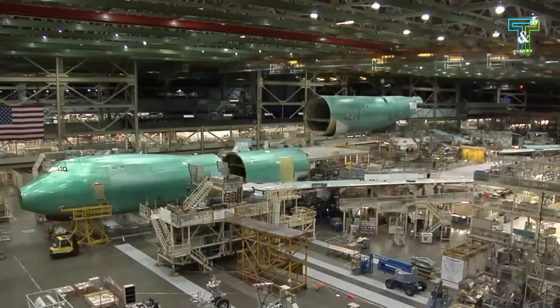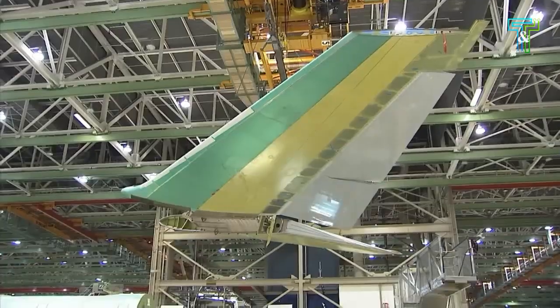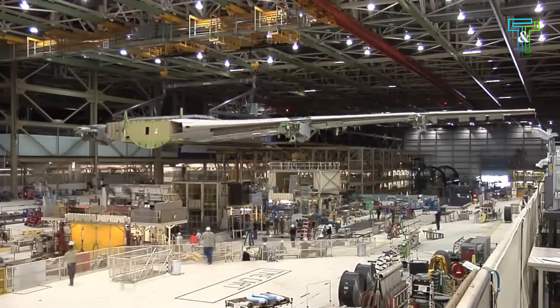While keeping its basic structure and sweep, the wing is thicker and deeper, holding more fuel, and wider with raked wingtips.